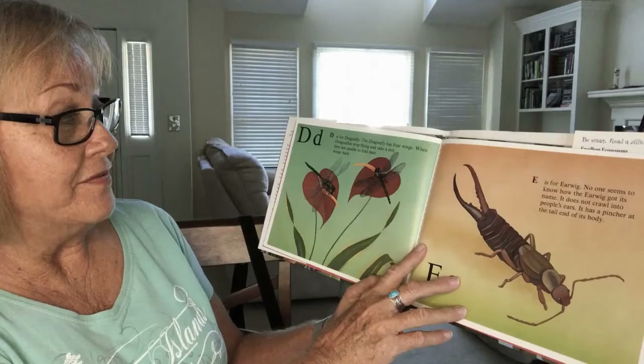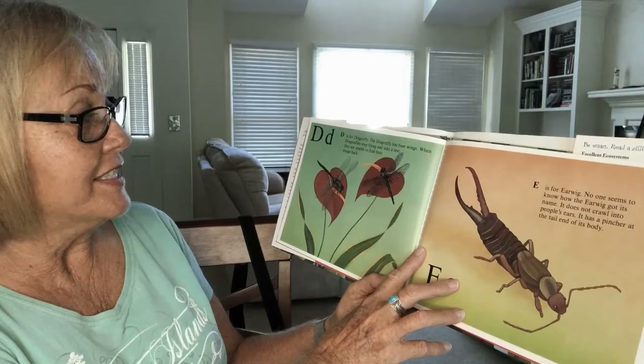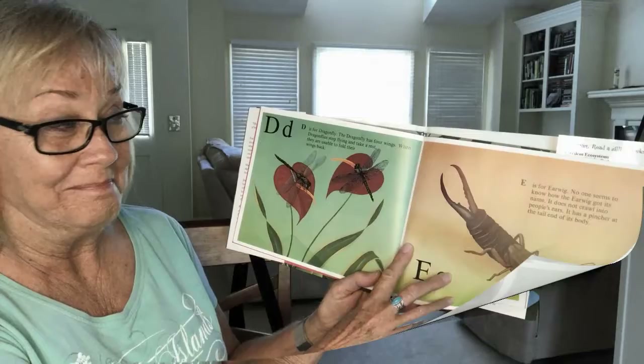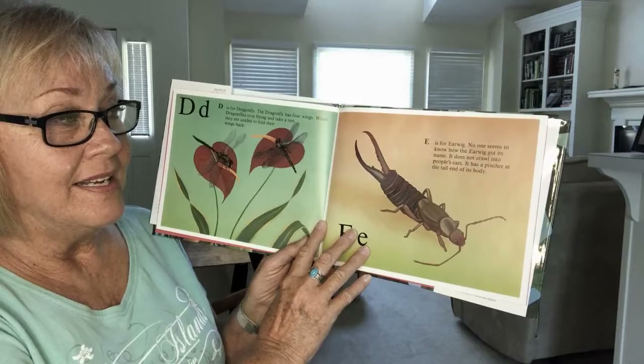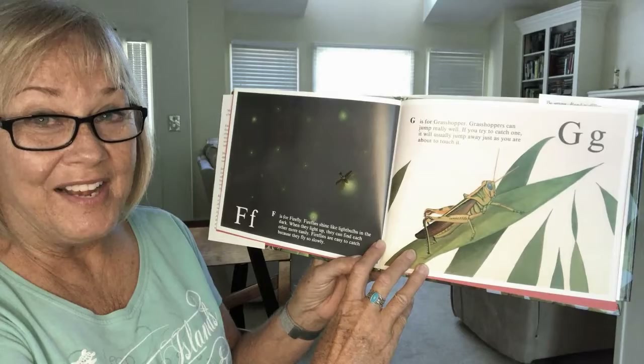D is for dragonfly. The dragonfly has four wings. When dragonflies stop flying and take a rest, they are unable to fold their wings back. E is for earwig. No one seems to know how the earwig got its name. It does not crawl into people's ears. It has a pincher at the tail end of its body.